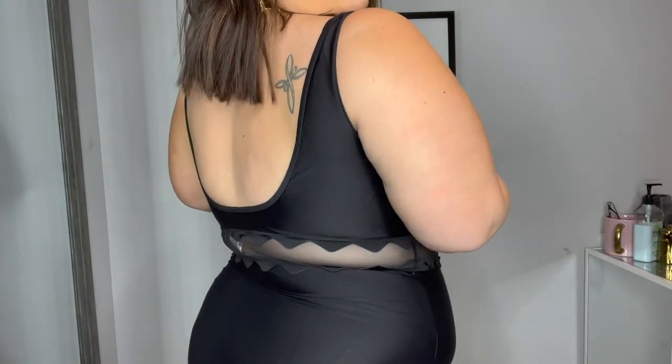Here is this black one piece — I'm going to keep saying it, these are so good! I don't think I've ever done a swimsuit haul where I loved all of them this much. The fit is just exactly how you'd want it — the perfect amount of sexy. I love the little see-through part. And that's the back!